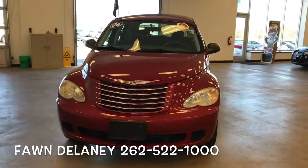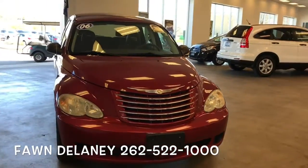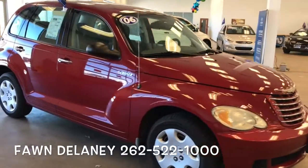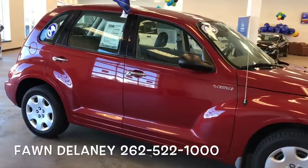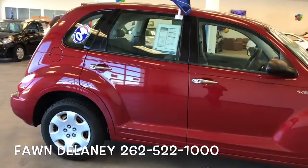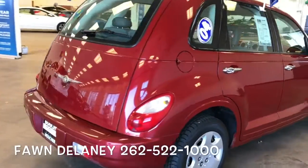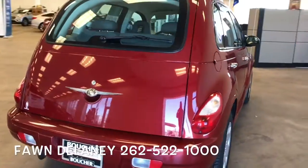Hello Dan, this is Fawn Delaney from Boucher Hyundai in Waukesha. Just wanted to send you a quick video of the 2006 Chrysler PT Cruiser that you inquired on the other day. This vehicle is very well maintained — it was actually traded in here on a new Hyundai.